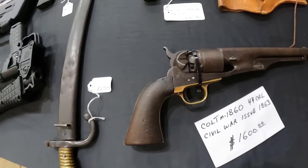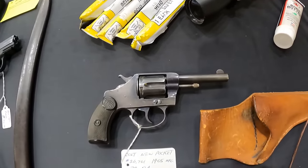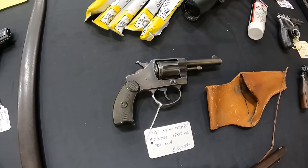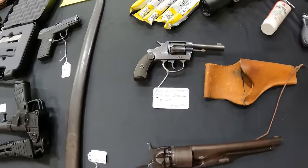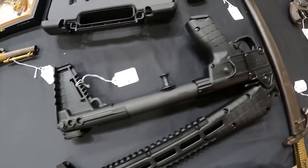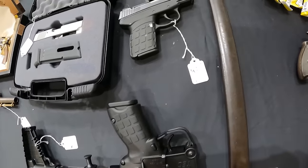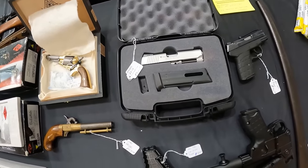A Colt 1860, 44 cal, $1,600. Colt New Pocket number 26761, 1905 manufacturing, 32 double action, $850. We've got a Caltech 9mm sub, $525. I've been looking at those. Caltech 9mm, $300. We've got a Kimber 22 conversion, $400.